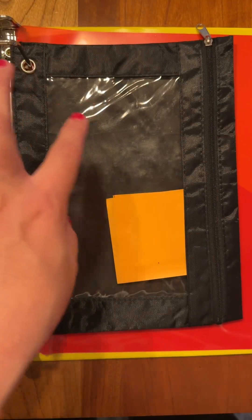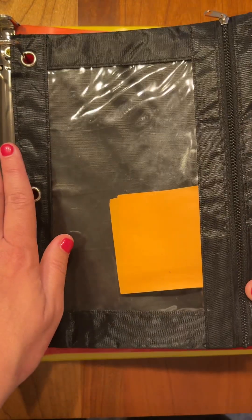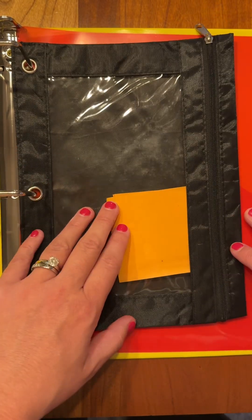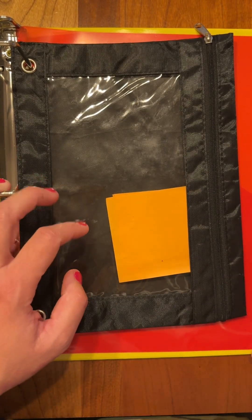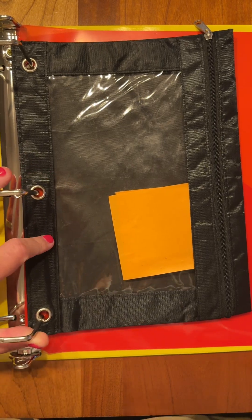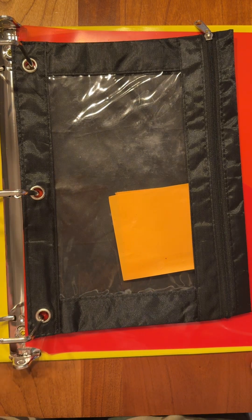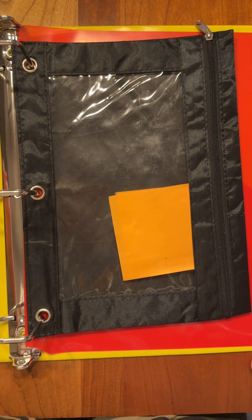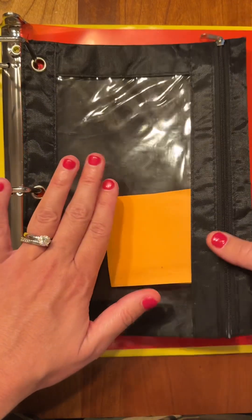Those items can stay in one of your pencil pouches, in your backpack — you just have to keep up with them — or they can be clipped into your binder. One thing we'll talk about in fifth grade is that we always have supplies for you to use, but it will cost you some class cash if you have to borrow from us after the first couple of weeks. So just go with whatever way keeps you most organized and you feel the best about.